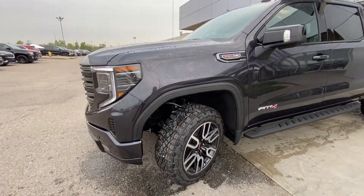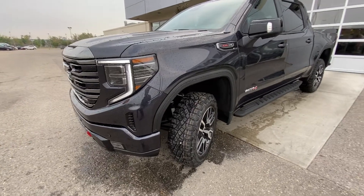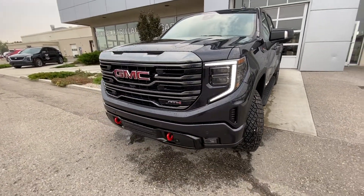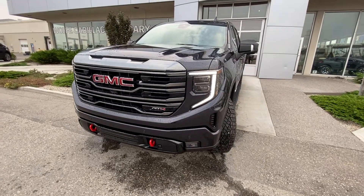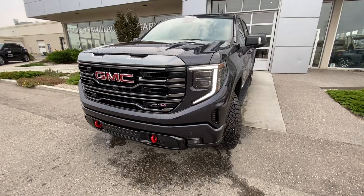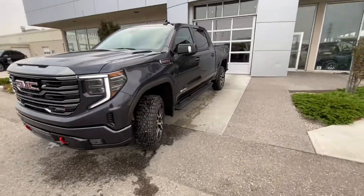The AT4 has the factory lift — a 2-inch lift up front — making room for the big wheel and tire packages and added ground clearance. Coming to the front of the Sierra, we have the AT4 branded grille, front parking sensors, camera system, LED daytime running lamps, red recovery hooks, and fog lights.